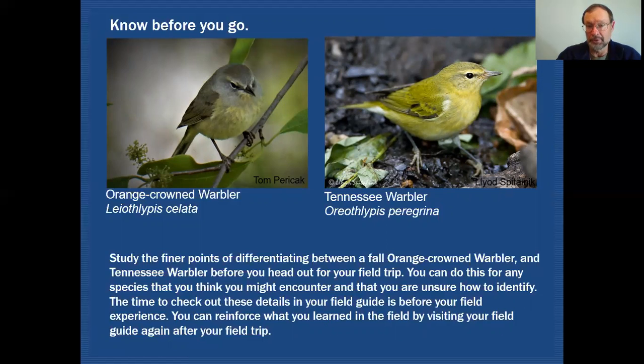After your field experience you might still have questions, so you can enhance what you've learned by going back and reviewing afterward. I like to tell my classes that the best time to look in your field guide is before class and then after class — and to leave your field guide in the car when you go out birding. You should concentrate solely on the bird that's in front of you.